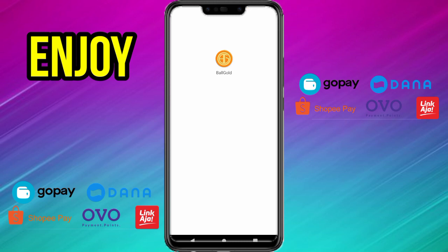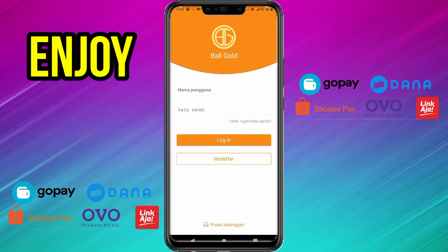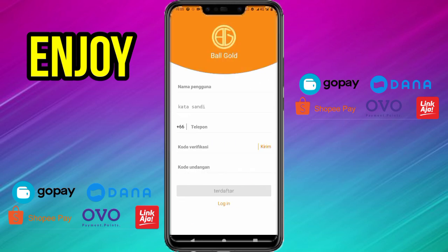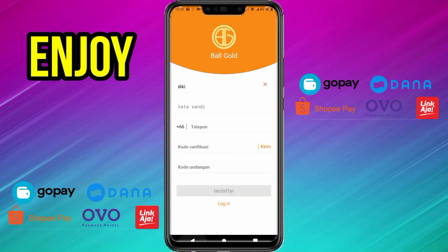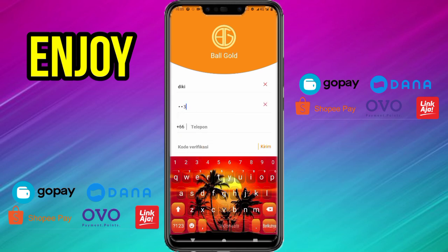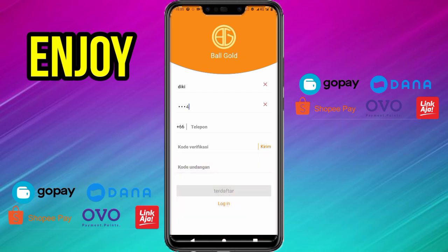Saya sudah menginstall aplikasi yang bernama Balgol. Bagi kalian yang ingin mendaftar klik saja menu terdaftar. Lalu di bagian atas masukkan nama kalian. Bagian kedua masukkan kata sandi baru di bagian menu kata sandi, contohnya 1, 2, 3, 4, 5. Kemudian untuk bagian ketiga yaitu nomor telepon, masukkan nomor telepon kalian dan ubah dulu ke +62, pilih Indonesia. Masukkan saja nomor HP kalian, lalu klik langsung kirim untuk mendapatkan kode verifikasi.